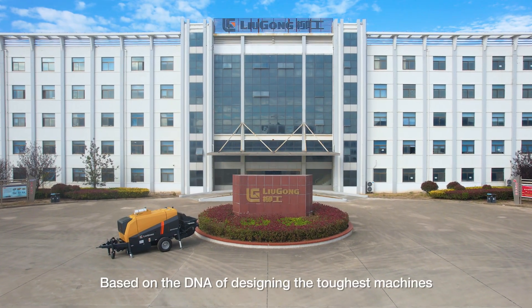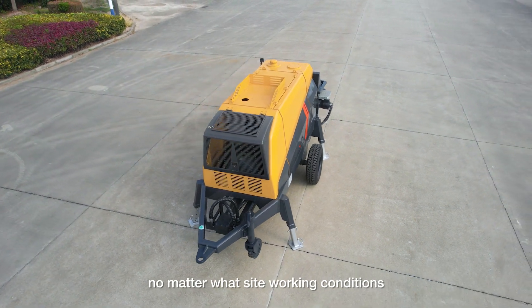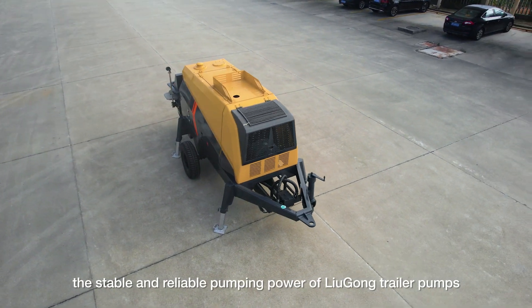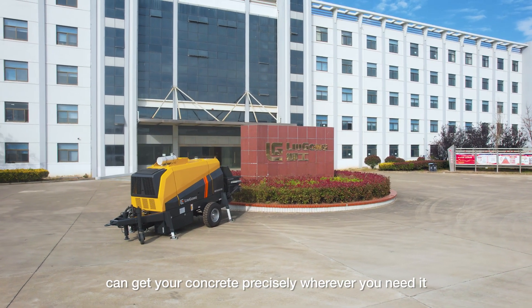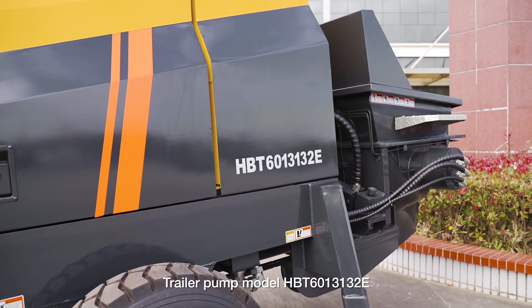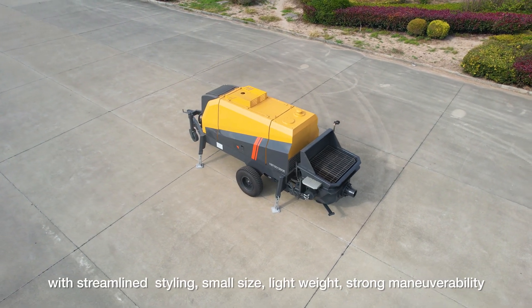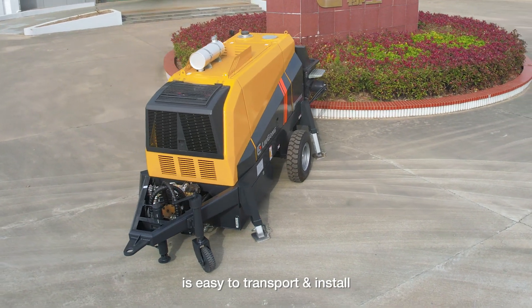Based on the DNA of designing the toughest machines, no matter what site working conditions, the stable and reliable pumping power of LiuGong trailer pumps can get your concrete precisely wherever you need it. Trailer pump model HBT6013132E, with streamlined styling, small size, lightweight, strong maneuverability, is easy to transport and install.